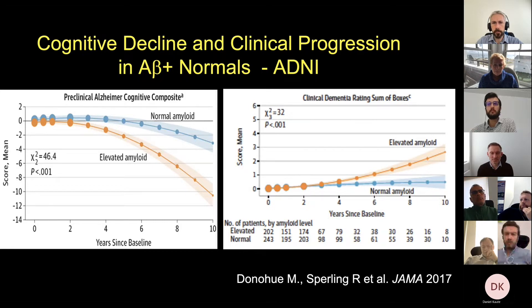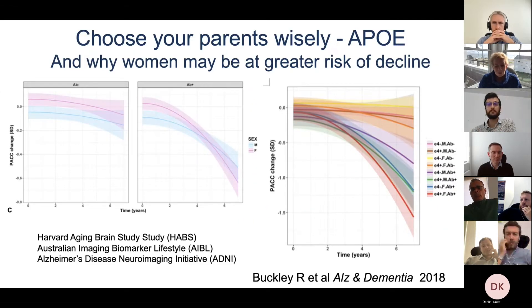One of the questions I often get asked is what predicts what will happen. A lot of Alzheimer's disease is genetically driven, primarily by a gene called APOE — in particular the APOE4 allele. We've found that the combination of APOE4 and elevated amyloid is a particular risk for decline, and particularly in women.